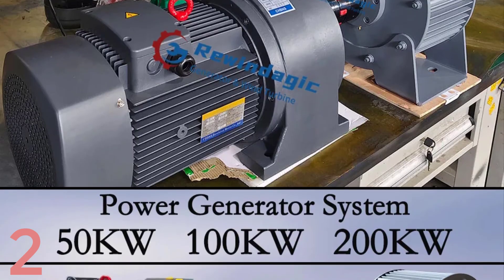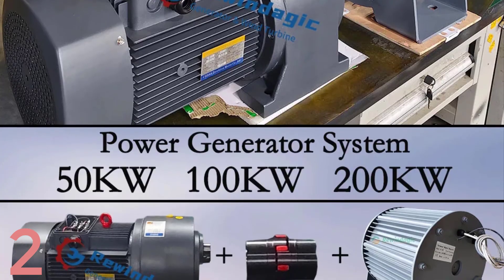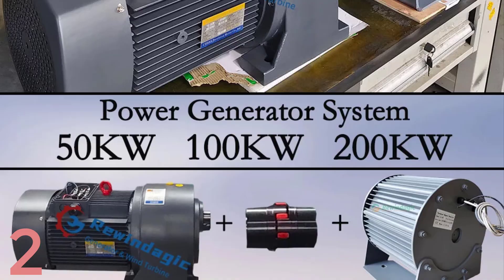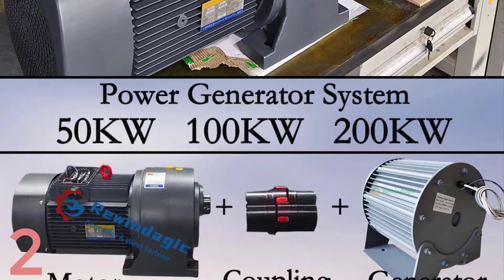The generator set is CE certified, easy to install, and comes with rare-earth NdFeB magnets, IP54 grade protection, and F-class insulation. It is suitable for sustainable, off-grid, or hybrid power setups.